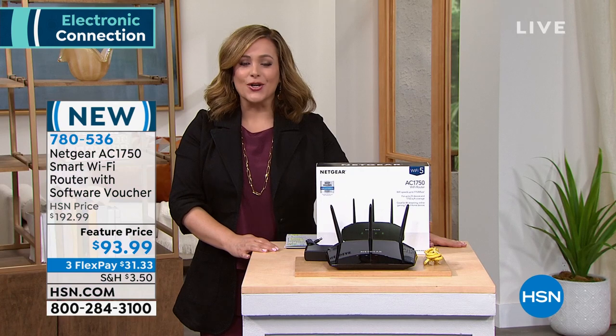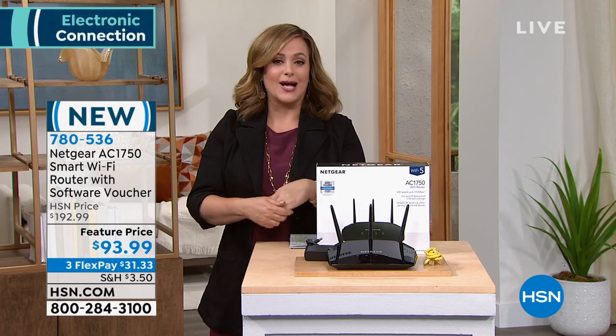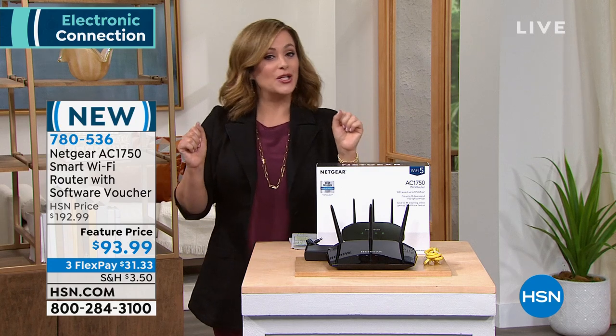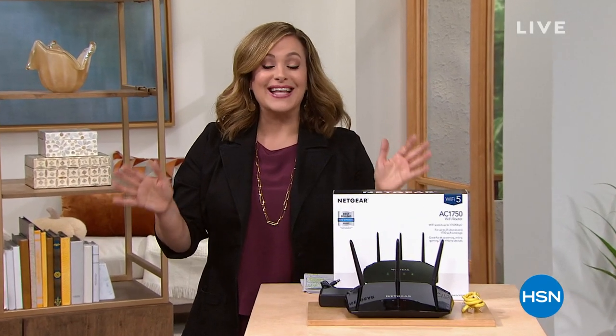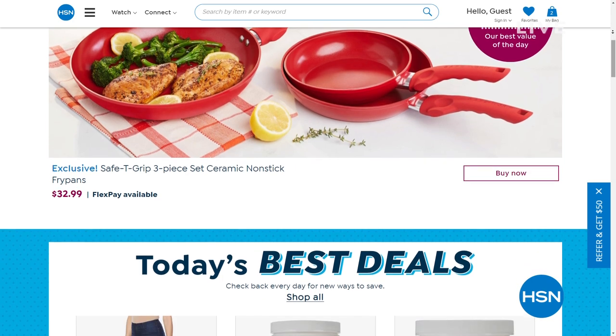Flex pay is amazing — three monthly payments, about a dollar and change a day for the next three months, and you'll know the second you get this up and going what a game changer it is for your Wi-Fi. On HSN.com we have amazing items that don't even make it on air — top brands, exclusive names, bundles, thousands of products 24/7. Discover our best deals and steals in one convenient place. You can read reviews and watch hundreds of videos. Check it all out at HSN.com.